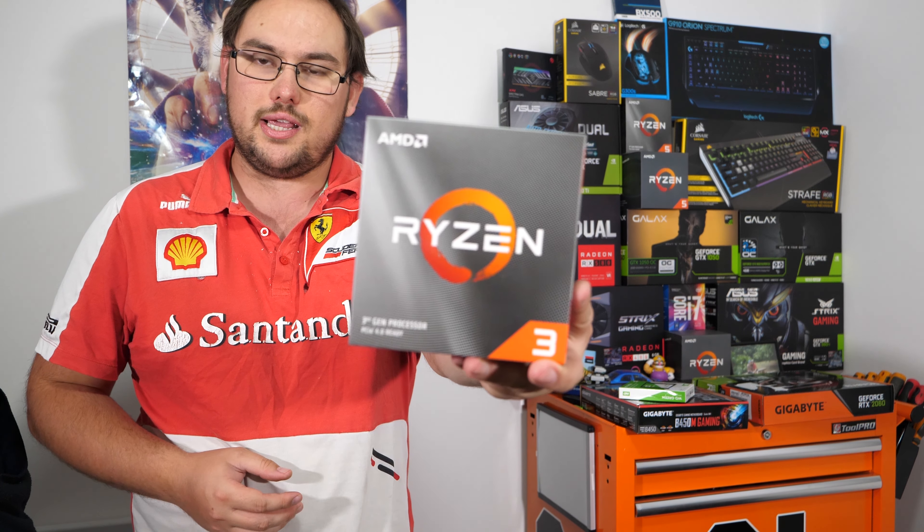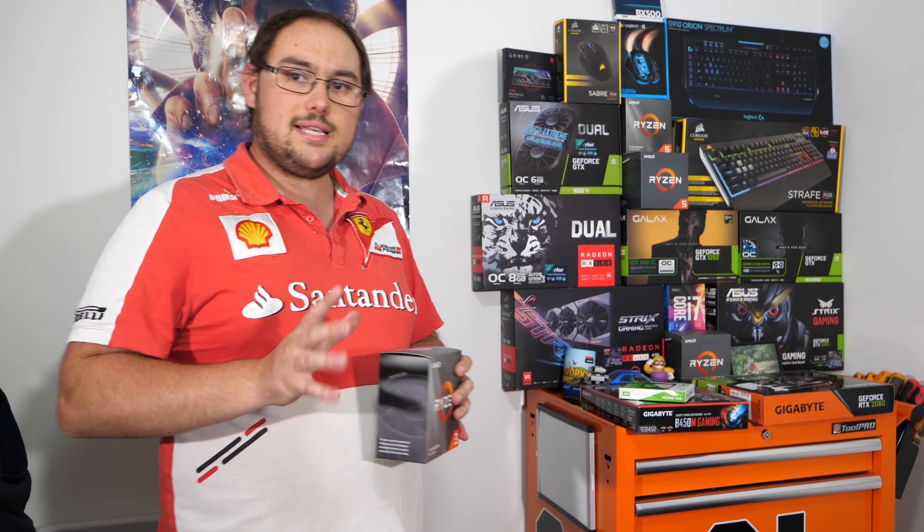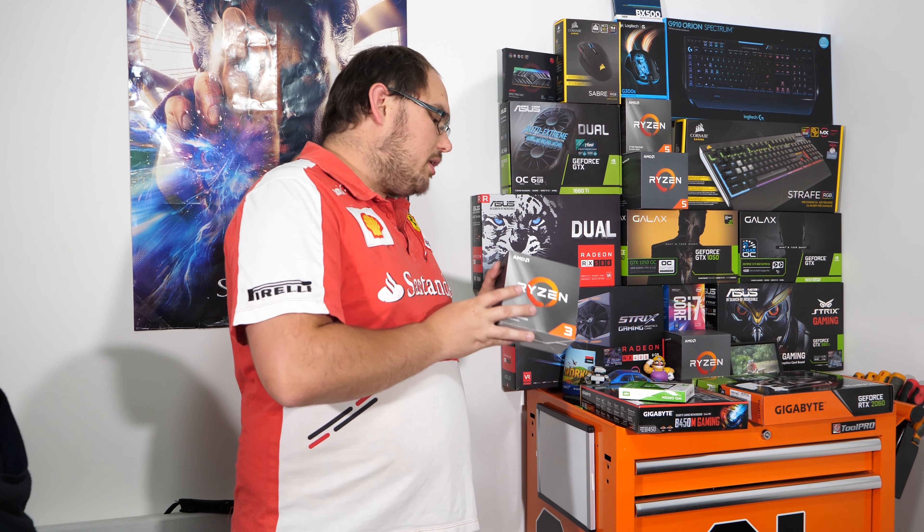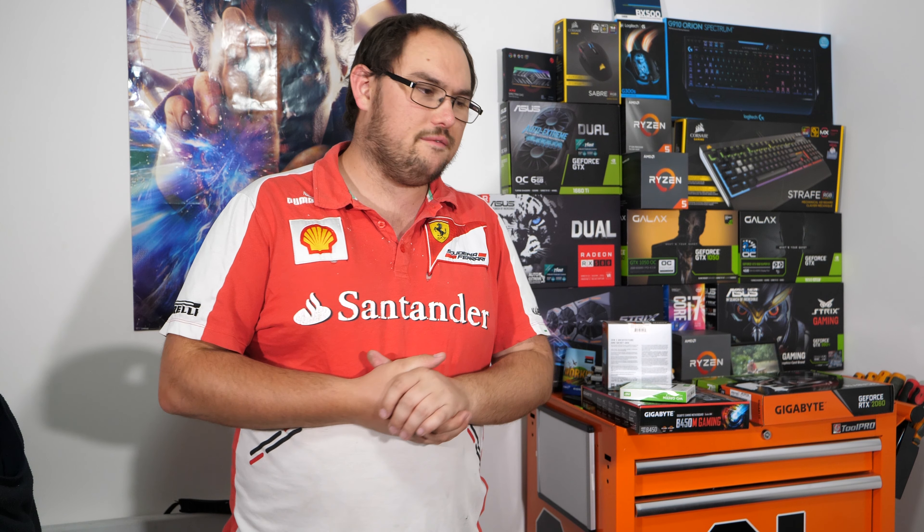Moving on to much cheaper things — we have a Ryzen 3 3300X. I could have gone Ryzen 5 or an i5, but I decided to go with this for a few reasons. Unlike the i5 and the Ryzen 5, it is quite cheap. That cost me $230 Australian dollars. If you convert that to US, you're probably looking at $150 to $160 US. Not an overly expensive CPU — very affordable.